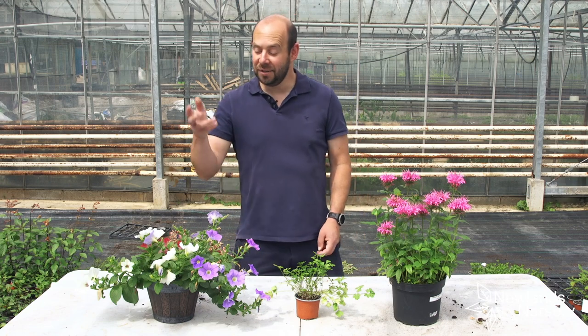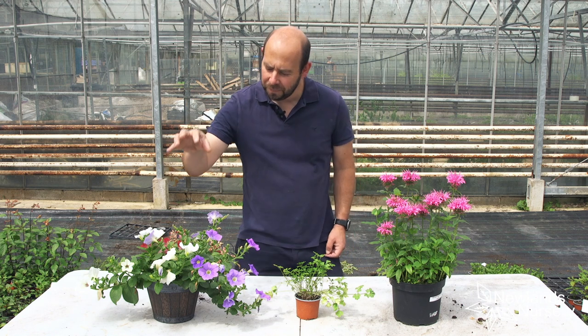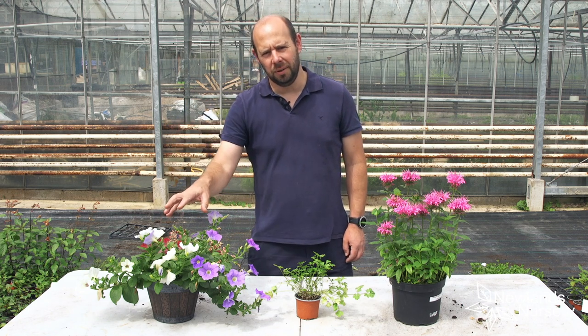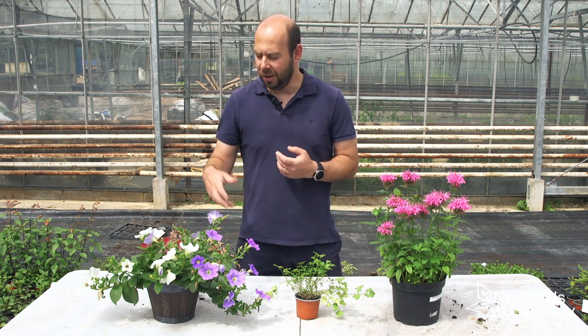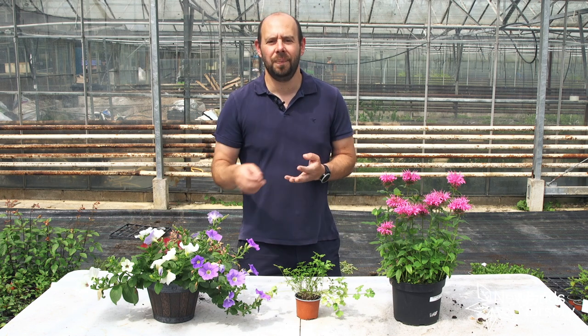And this is an example of an annual, so this video is all about annuals. This petunia here is an example of an annual — it's a plant that only lives one growing season. So this petunia, for example, would have been sown and then grown from spring all the way through the summer.